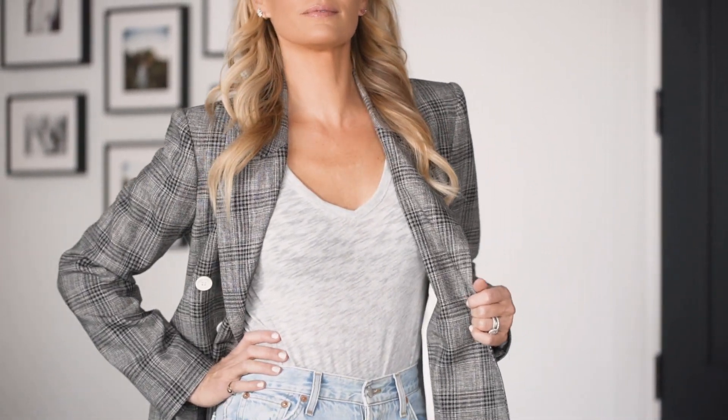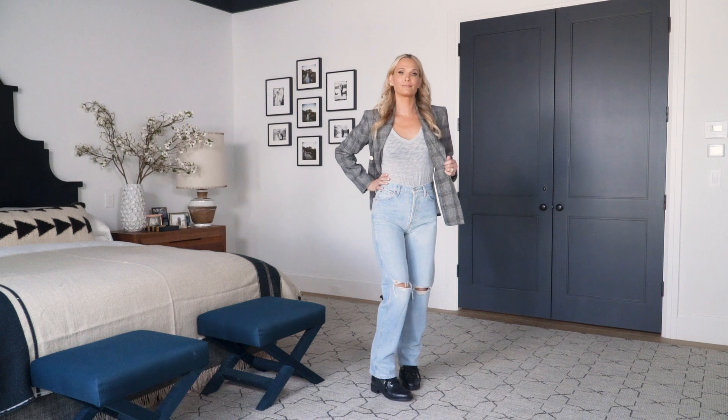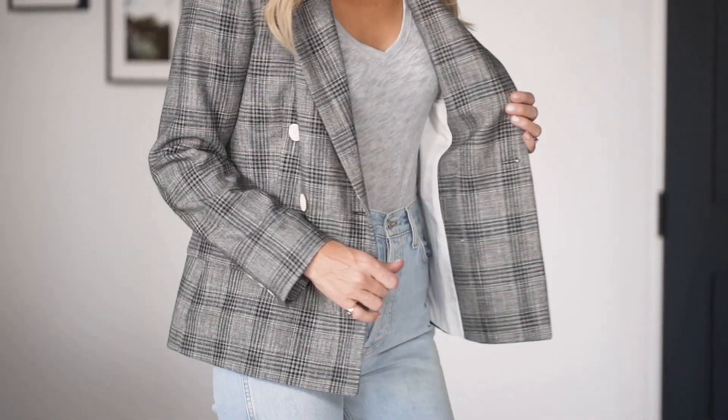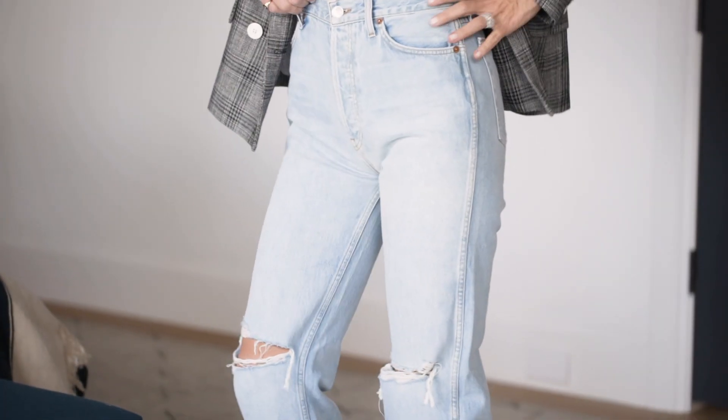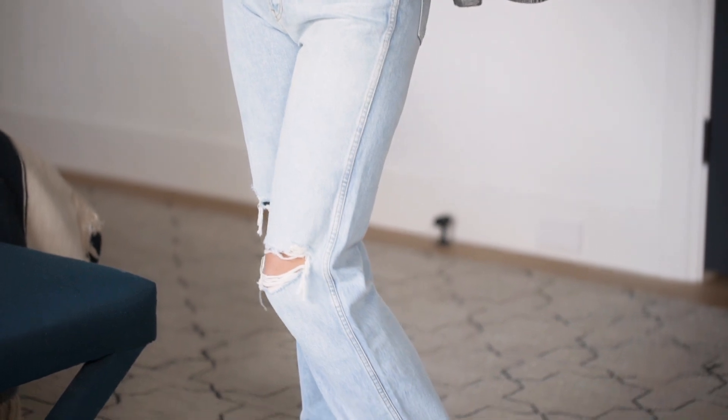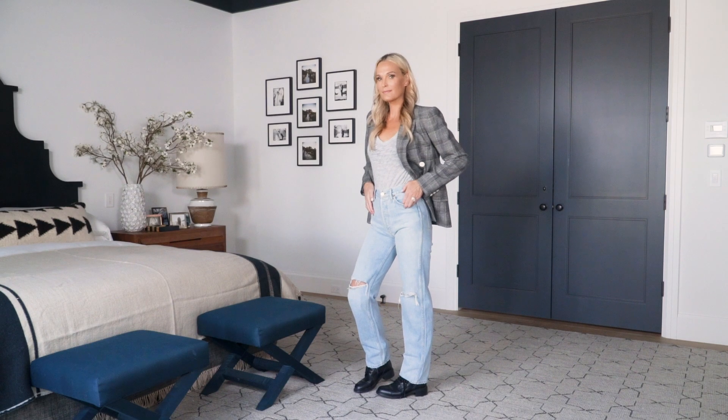We mixed it with a gray v-neck t-shirt from ATM — a little v-neck always looks better on me than a crew neck. It's really light and not heavy underneath this blazer, because I live in LA. We're going with a light denim Redone jean — very long, very slimming.